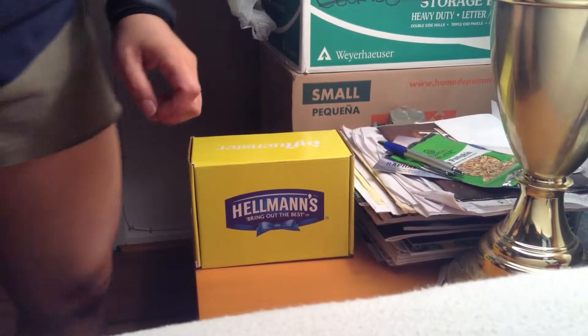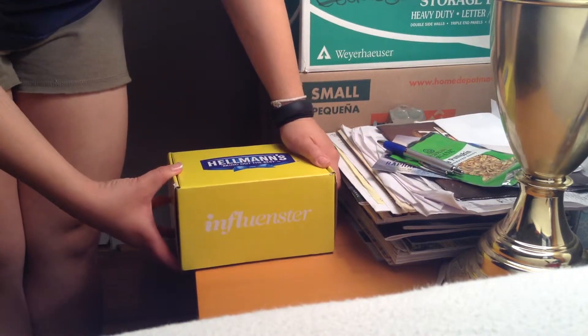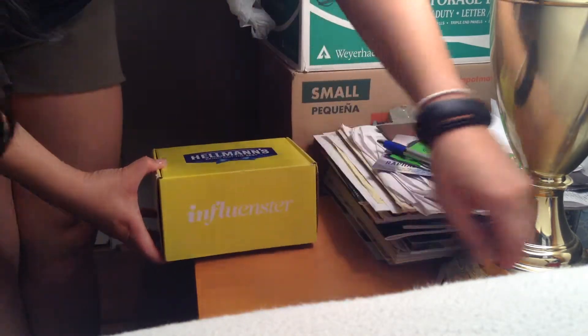I just received today my Hellman's Influenster box. This is a complimentary box for me to test, and this is going to be my product unboxing.